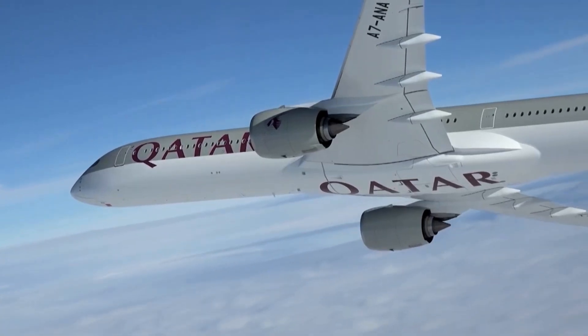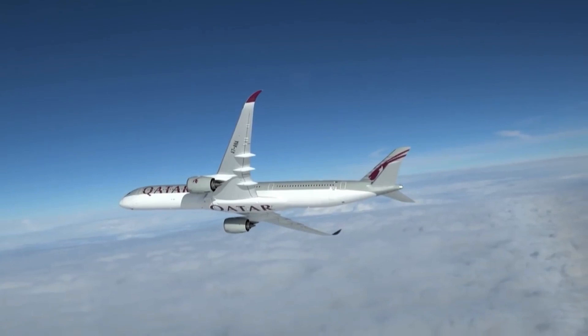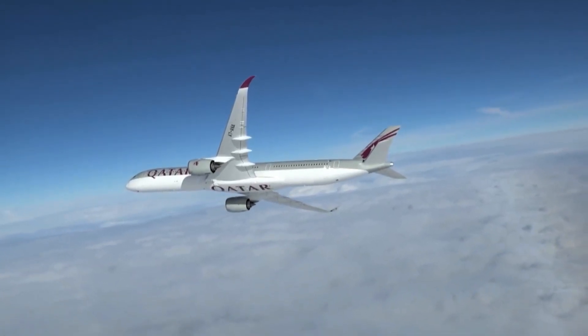We're about an hour away from landing in Heathrow. It's been a very comfortable flight - I've had a decent sleep and just woken up with a steak sandwich and a cup of tea, which has been absolutely fantastic.